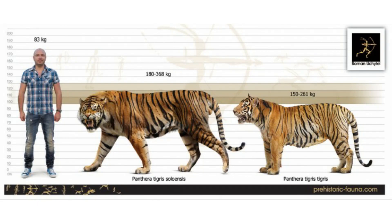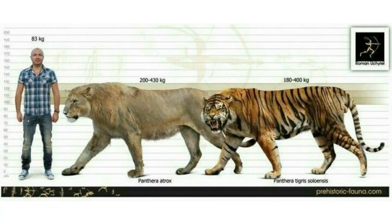Size estimations of the Gandong tiger place it at a size similar to the modern-day Bengal tiger, Panthera tigris tigris, but other fossils have suggested a larger size. It is believed it reached weights of up to 811 pounds, a weight only some Siberian tigers can reach. Some measurements have estimated the bones at around 2.3 meters in length and 1.2 to 1.7 meters in height. This makes it one of the largest cats to ever exist, rubbing shoulders with the American lion.